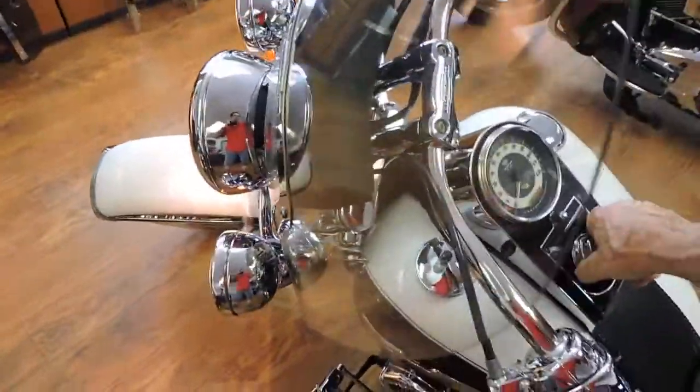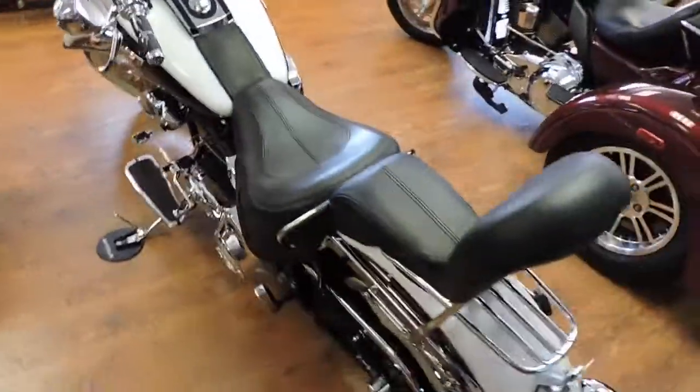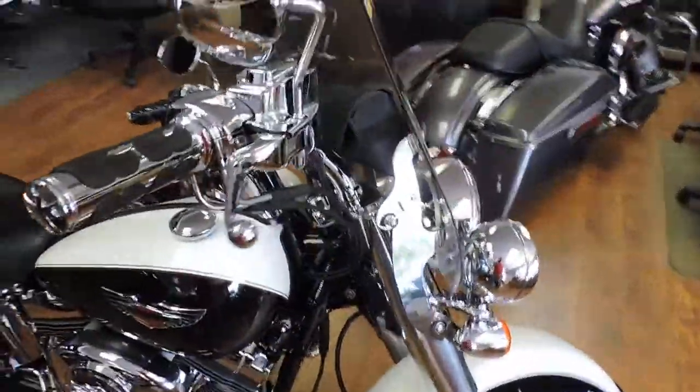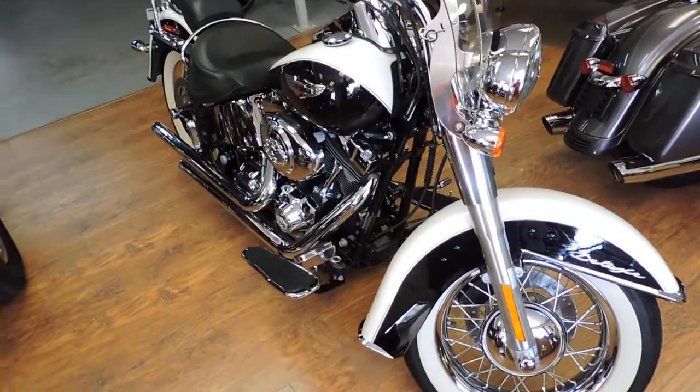Truck horn, the windshield's a quick-remove, it's got the bag up there. You won't find a nicer one than this, folks, and like I say, not even 4,000 miles. See it at Dixie Cycle in Pompano Beach, Florida.